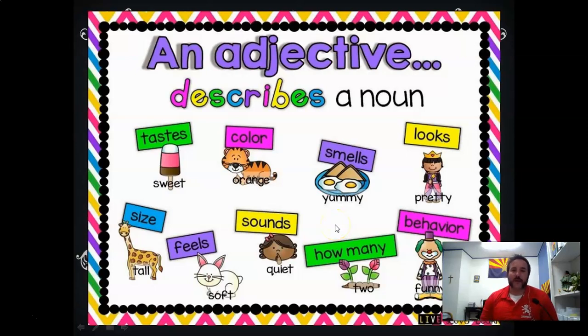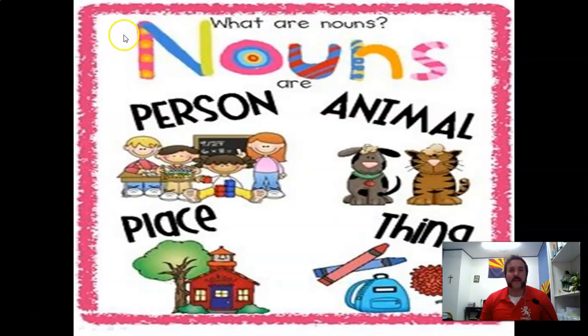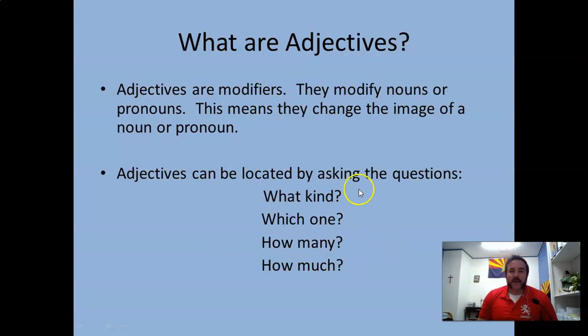If you think back — we talked about nouns way back in August — a noun is a person, place, thing, or animal. Those are nouns, the things you can kind of touch. The striped cat: 'crayon' is a noun, 'red' describes it. Adjectives answer certain questions: what kind, which one, how many, and how much. I know that's a lot of English language terminology, but stick with me.